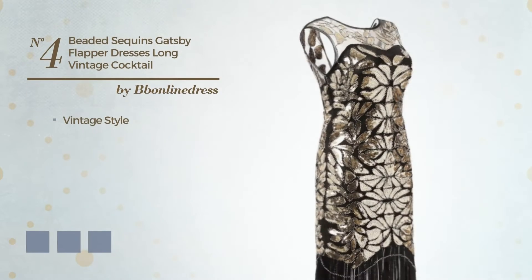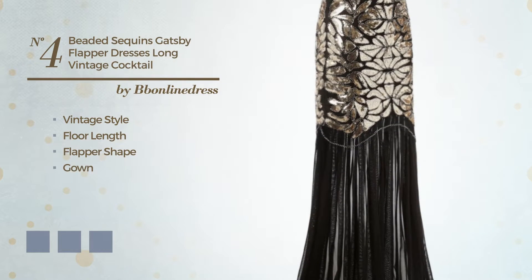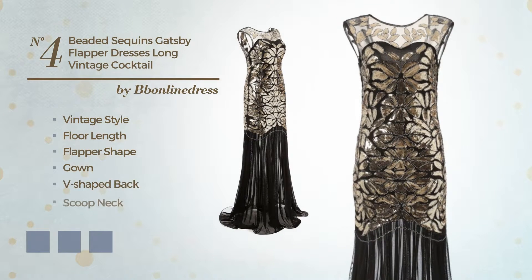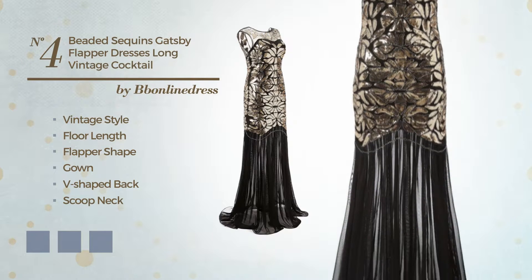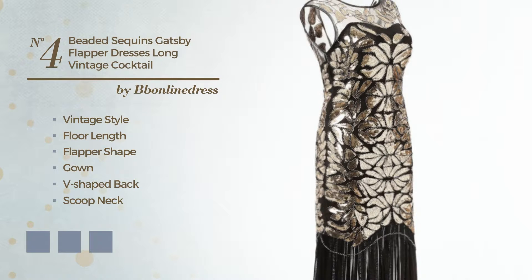Number 4. A fusion of vintage and attractive in this floor length flapper gown. Featuring a V-shaped back, scoop neck, with a floral pattern, as well as a back zipper, crafted from tulle, styled with beads. Available in 7 color variations — for instance, black ink, eerie black, and marigold.